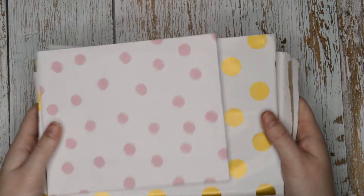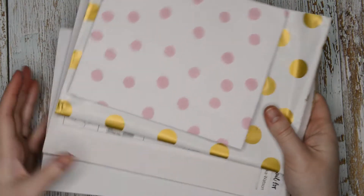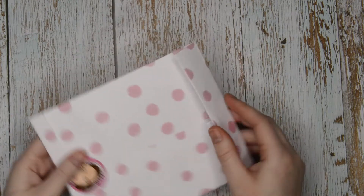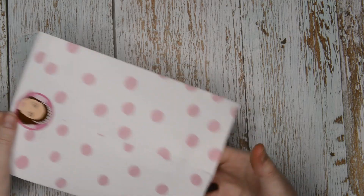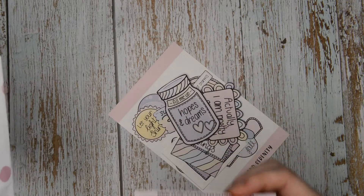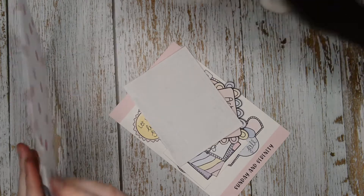I'm back with the second and potentially final - or maybe a third, unsure yet - part of my haul. I have two Planner Face orders, my Erin Flato Designs Patreon pack, and something I got for Christmas. The Christmas gift is from Sunshine and Serenity - my Secret Santa can correct me in the comments if not, but it does say on the packaging.